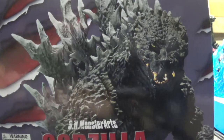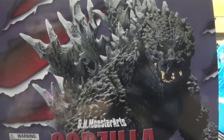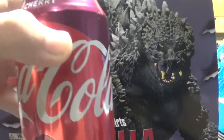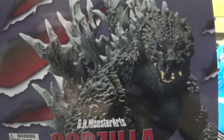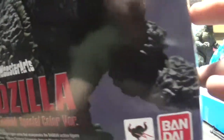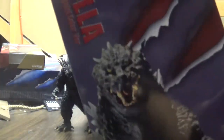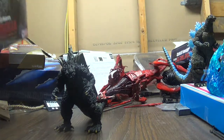Let's get to the review, ladies and gentlemen. So this is our box for the figure — yes, I do this in every review. It says his name, it's licensed, 2015, Bandai, the back of the box top just says his name, the side says his name, and the other side has a picture of him. Let's get to the actual meat of the review.